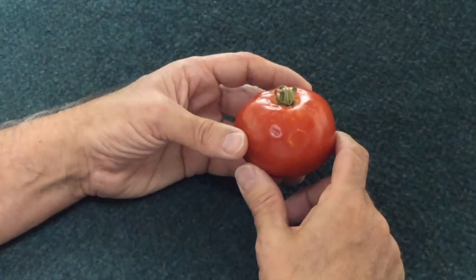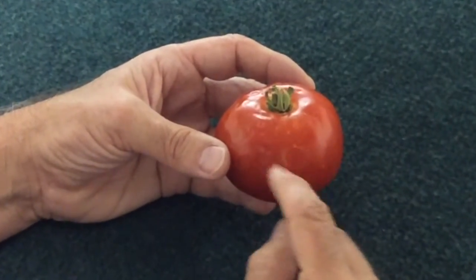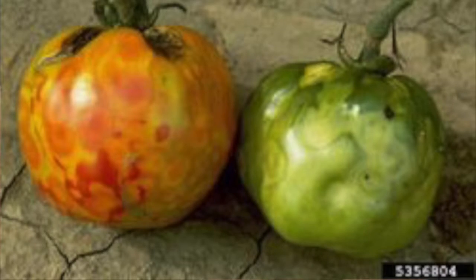The most noticeable symptom is found on the fruit itself. The virus will form yellow, halo-like rings on the fruit, which will then spread and can ultimately lead to some distortion of the fruit itself.